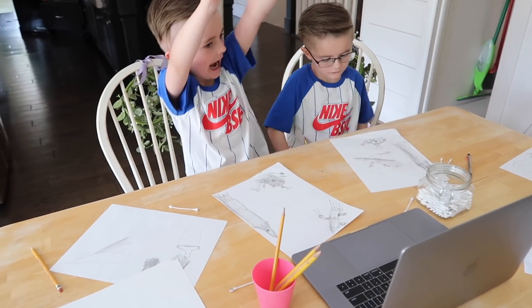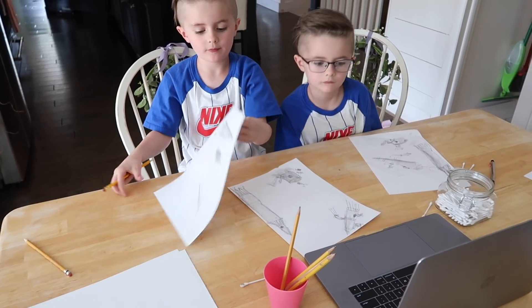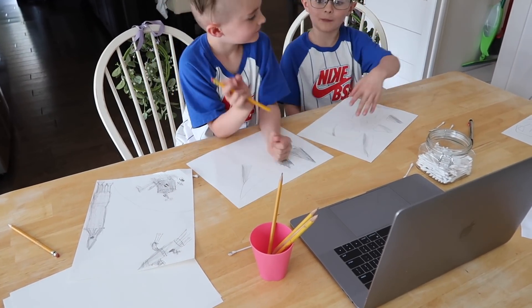The class they were most excited for is their Minecraft coding class. I had no idea anything like this existed — I had no idea that an eight-year-old could take a class that teaches them how to code and create their own game. They're learning how to code in Minecraft, and at the end of the class they'll get together with all the other students and play in the game they created. I was just really happy to find something like this.